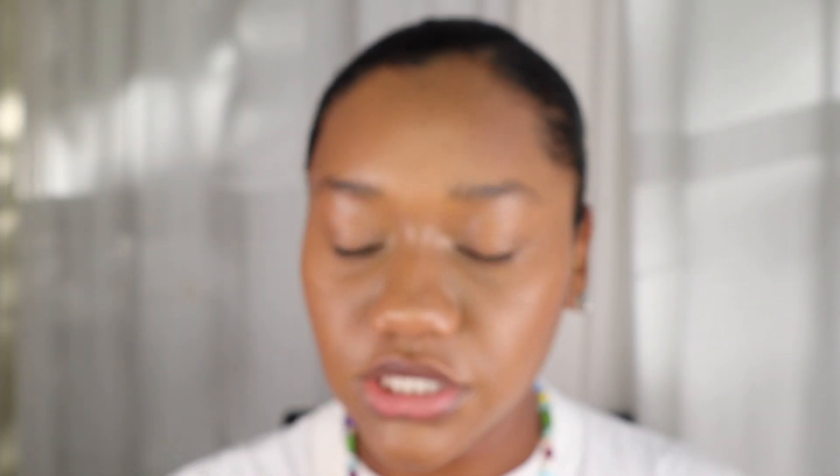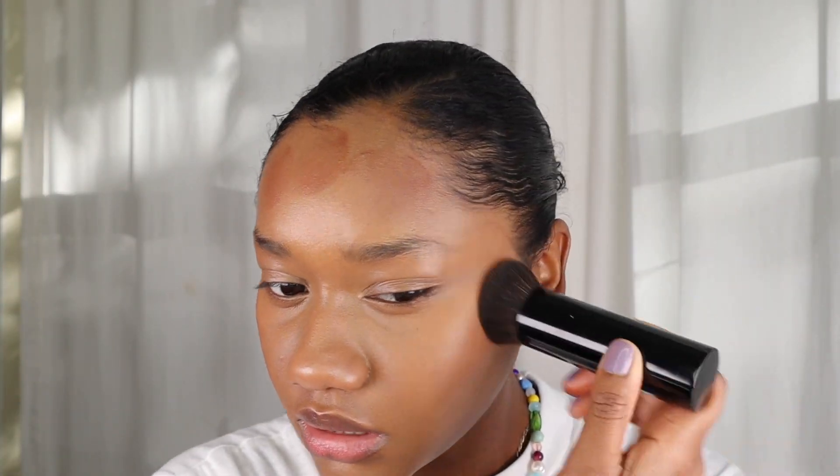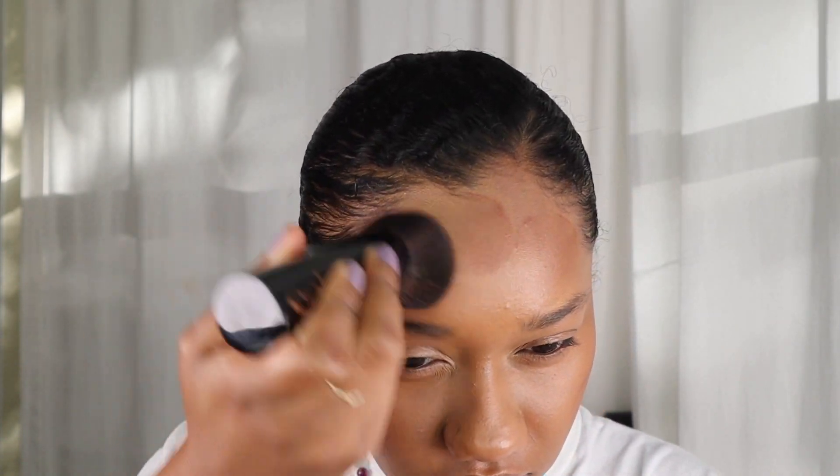I dipped the brush into the bronzer a couple more times and applied it around my forehead and over to the sides. As you can see when I'm blending this product in, it sheers out and just looks like a really natural bronzy look on the skin. There is the bronzer applied — it leaves a really nice natural finish. It does look a little dewy under the light but it's not very dewy when I touch it.